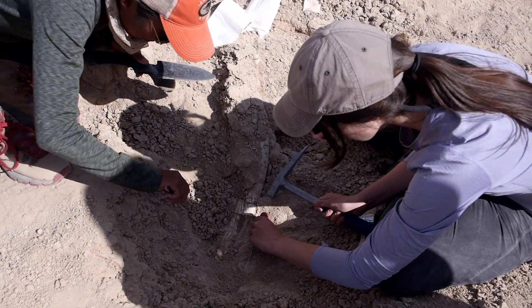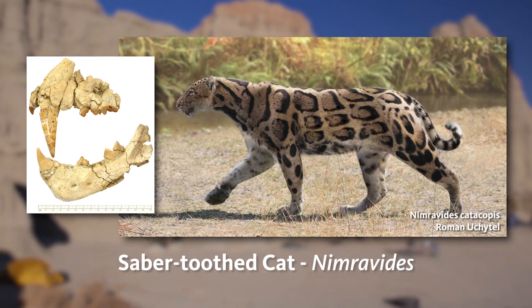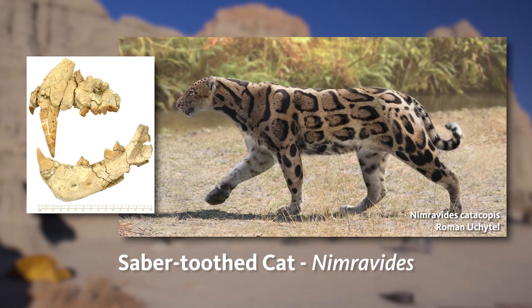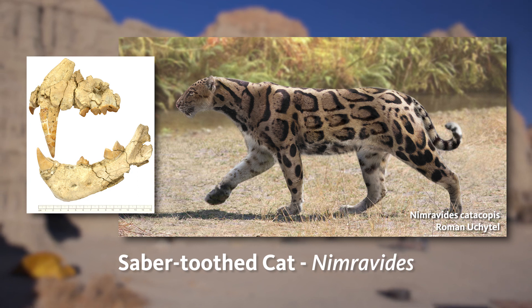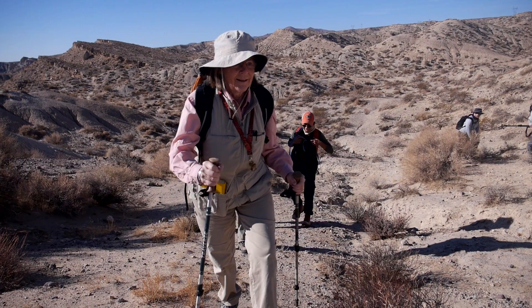The quarry has already produced one of the saber-toothed cats called Nimrabidae, which is a primitive saber-tooth that actually originated either here or in Eurasia. This is a very important site.